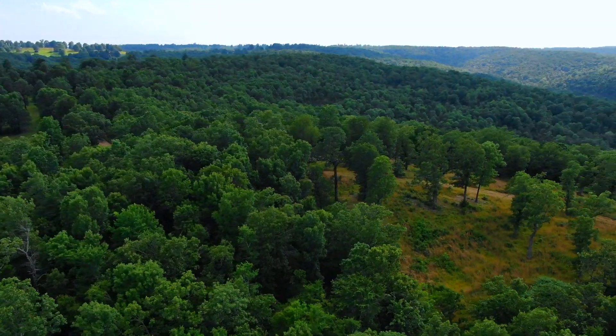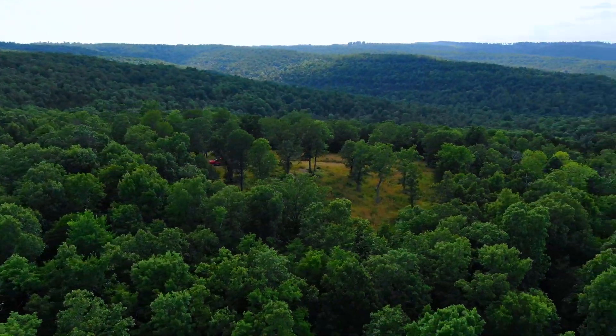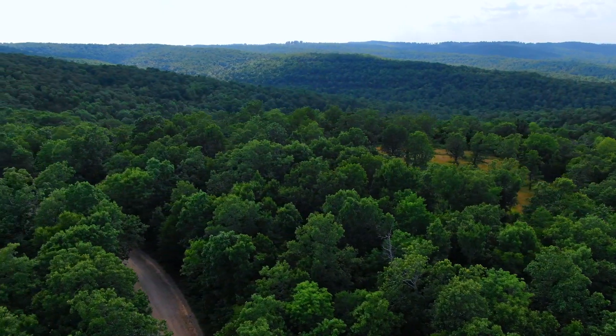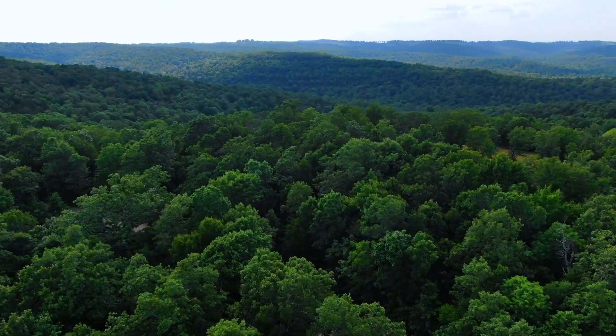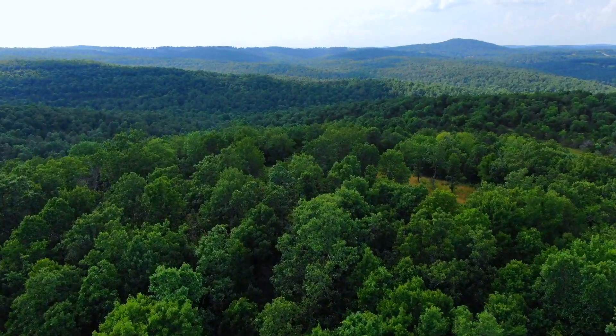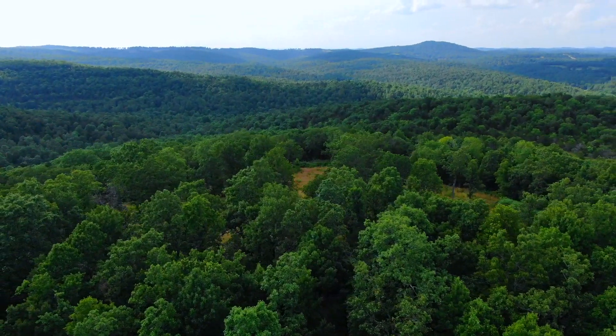The white-tailed deer population and the turkey population are great. In addition to hunting, you've got all kinds of fishing and boating. Two huge lakes — one to the west and one to the east. Bull Shoals Lake and Norfolk Lake are both within about 10 miles.